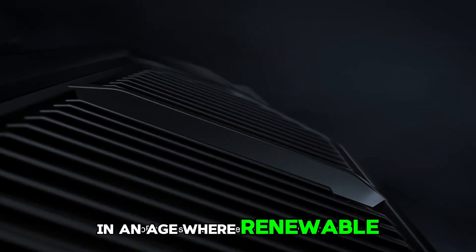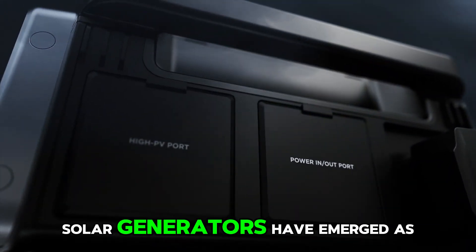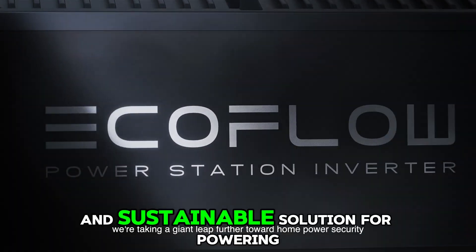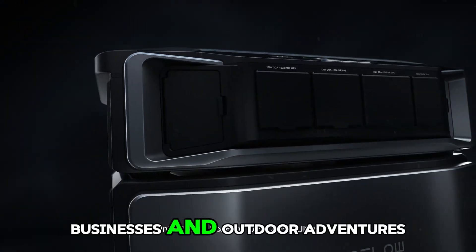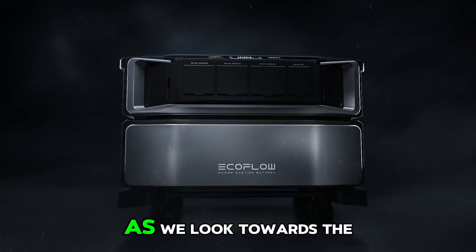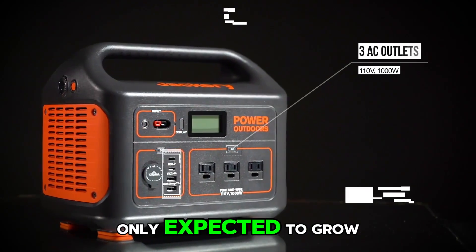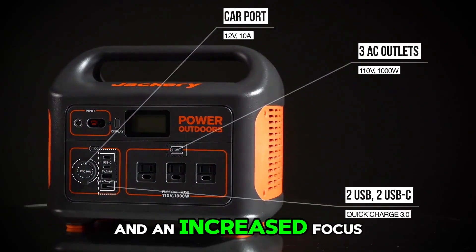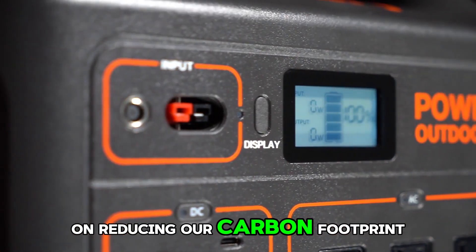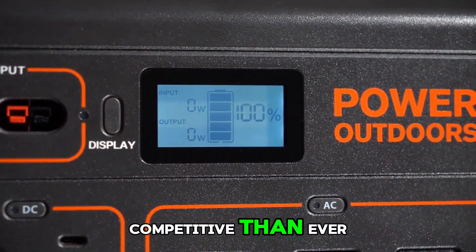In an age where renewable energy sources are becoming increasingly popular, solar generators have emerged as a viable and sustainable solution for powering our homes, businesses, and outdoor adventures. As we look towards the year 2024, the demand for efficient and reliable solar generators is only expected to grow. With advancements in technology and an increased focus on reducing our carbon footprint, the market for solar generators is more competitive than ever.